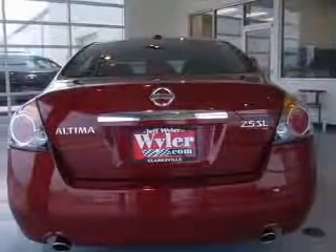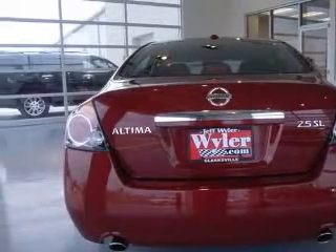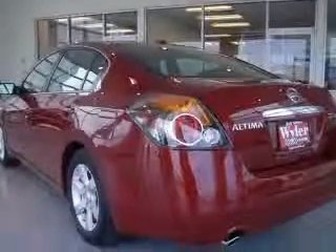Four-wheel ABS brakes, air conditioning, center console, full-width covered storage, clock, in-radio.